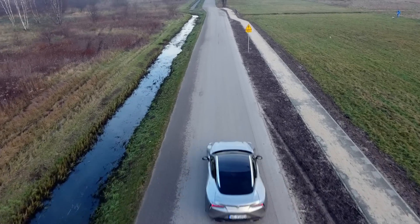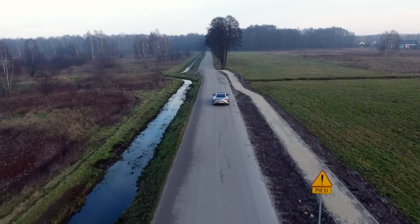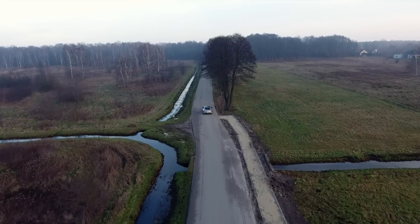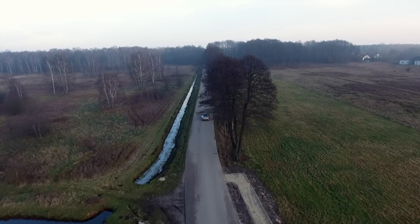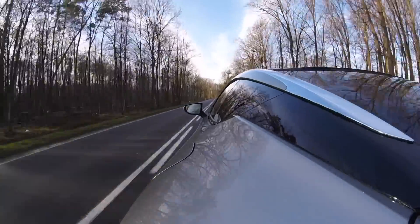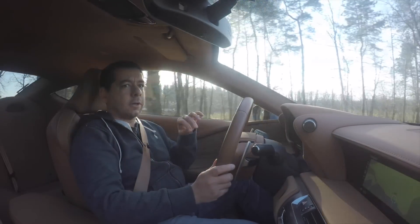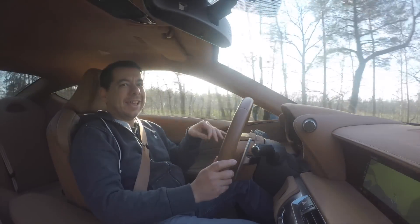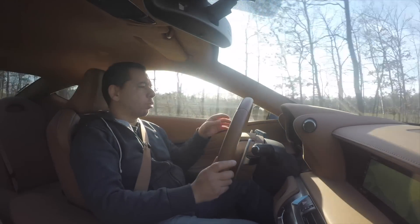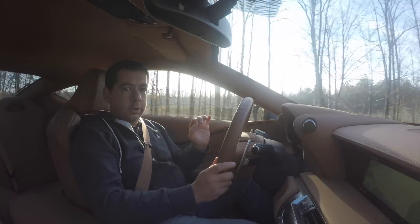Interestingly enough, fuel consumption falls around the city. I got close to 9 on a longer journey but less than 8 around town, which is much closer to the 7.2 liters Lexus claims. As long as you don't race from the lights, this car can be very economical. But I suggest you don't race from the lights because this CVT-automatic contraption is not the most effective off the line — it takes ages to turn everything into 'I would like to drive wantonly' mode.